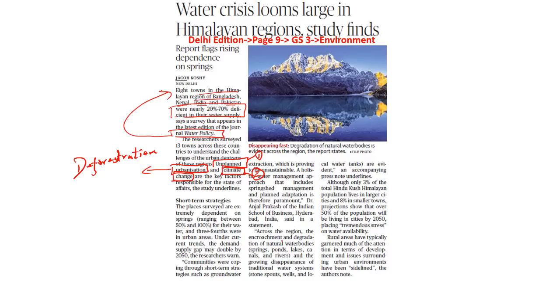The survey further points out that there has been encroachment and degradation of natural water bodies, including springs, ponds, lakes, canals, and rivers. There is encroachment because of the need for infrastructural projects in the form of dams and hydropower projects, which is ultimately leading to encroachment and pollution that further depletes water resources. Also, what we see is the growing disappearance of traditional water systems like stone spouts, wells, and local water tanks.